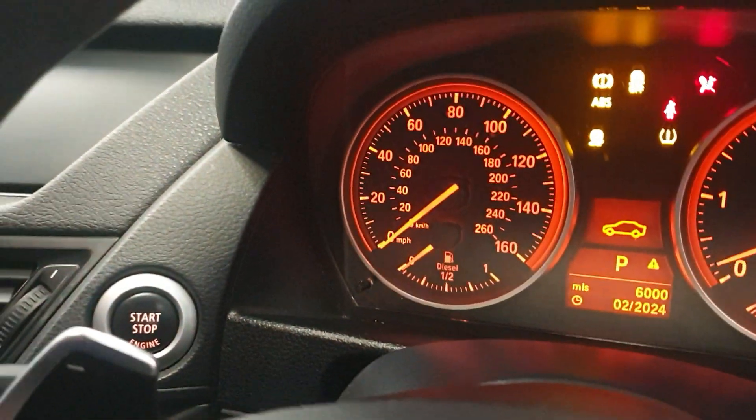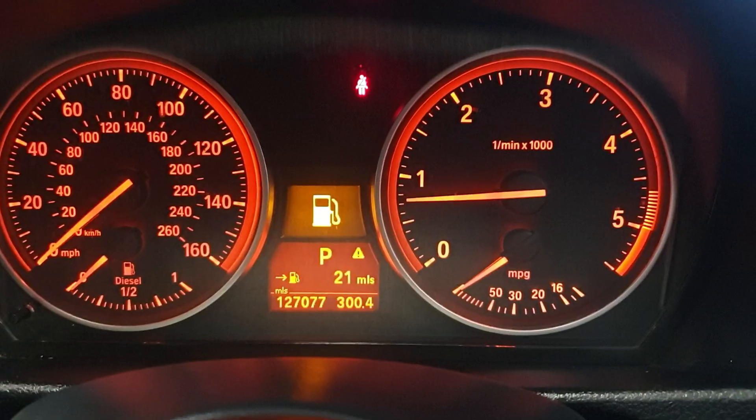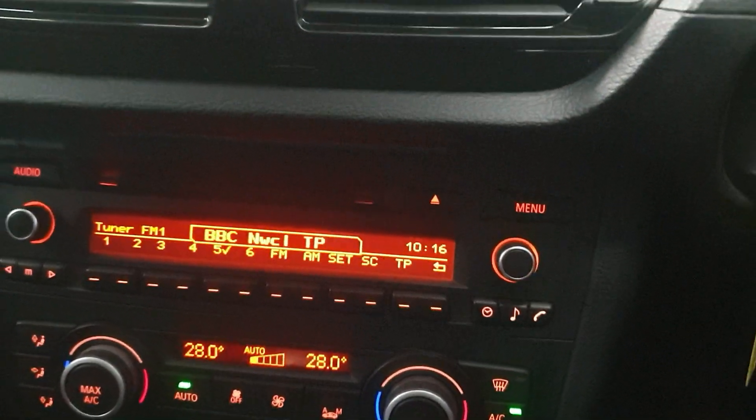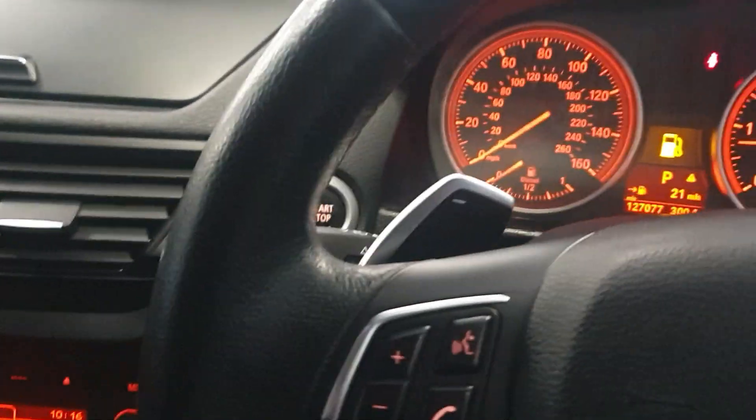Push button start. Does have cruise control. It's actually clicked 127,000 miles just. So it's got front and rear electric windows, mirrors, automatic lights, dual climate control, air conditioning. Does have the Bluetooth as well. Very good condition throughout. Certainly doesn't look like it's done that type of mileage.